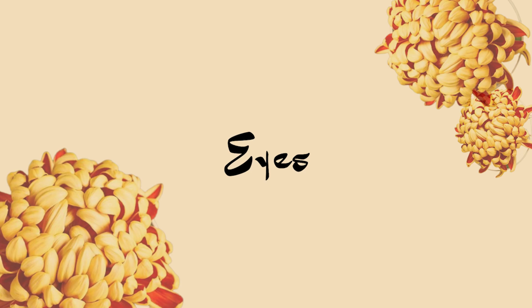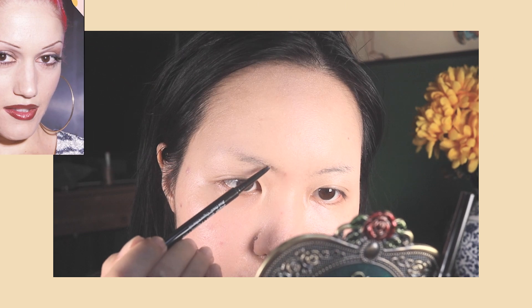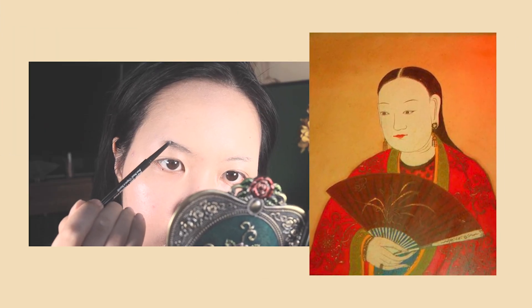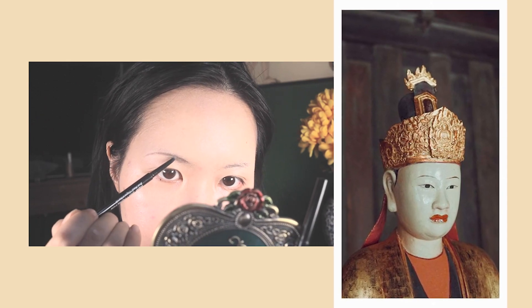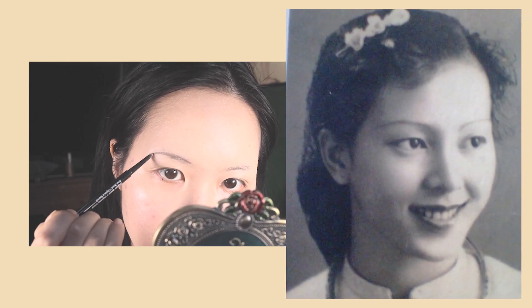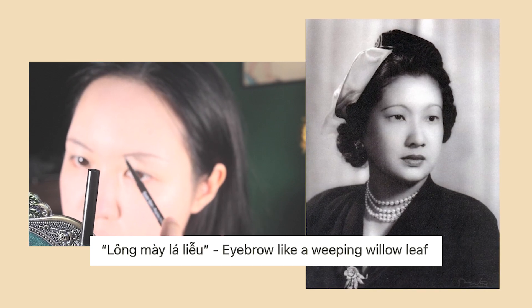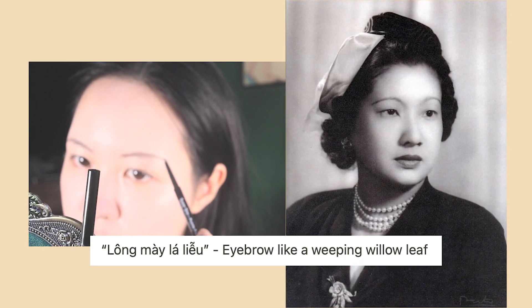Eyebrows and eyes. The early 2000s babies are calling because today we do thin eyebrows. Based on various references from the Le dynasty, the Nguyễn dynasty, and also the 20th century, it seems like women had very thin eyebrows, mostly in a curved shape. Lông mày lá liễu — eyebrow like a weeping willow leaf — is a common saying in Vietnam.